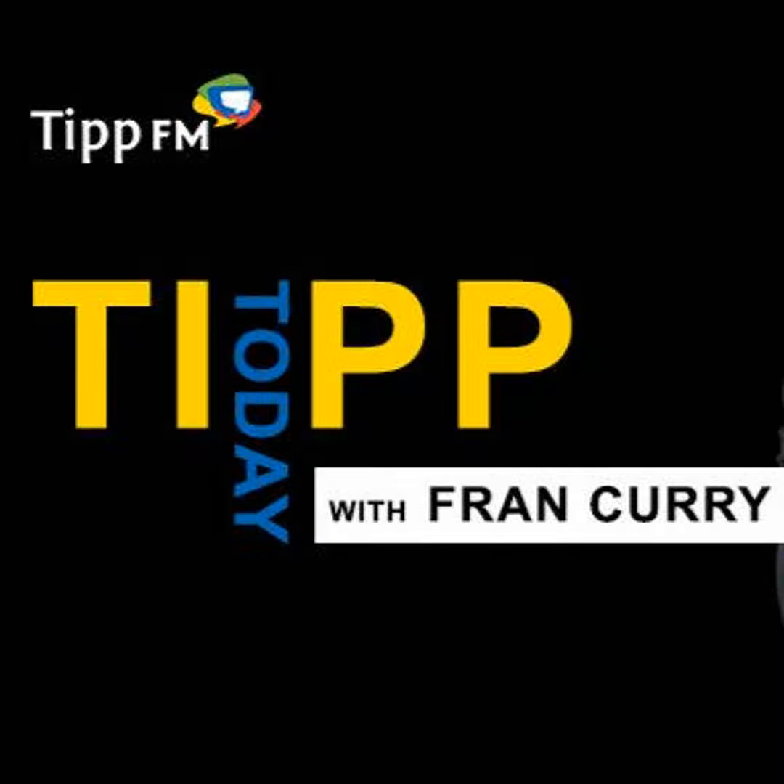Tip FM's Tip Today with Fran Currie, in association with Slattery's of Pecan, Tipperary's main Peugeot dealer. Slattery's Garage Pecan — the name you can trust for over 50 years in the Premier County. Slattery'sGarage.ie. And welcome back to Tip Today.